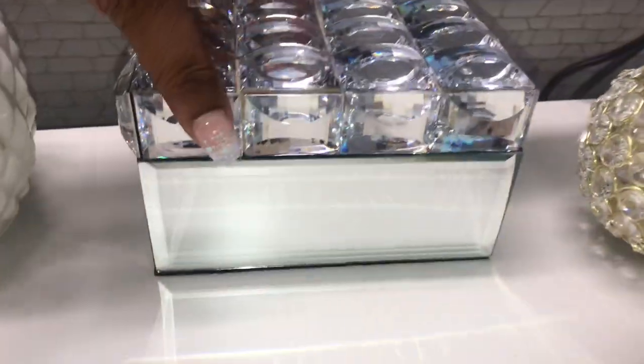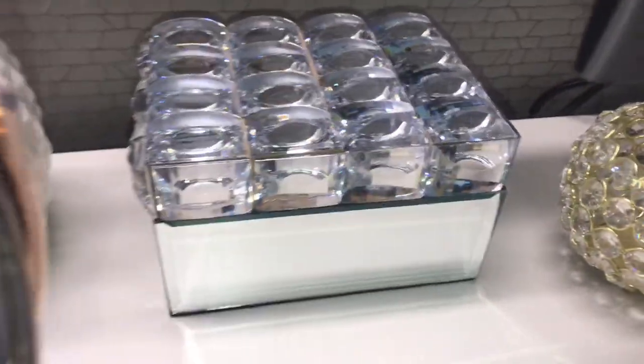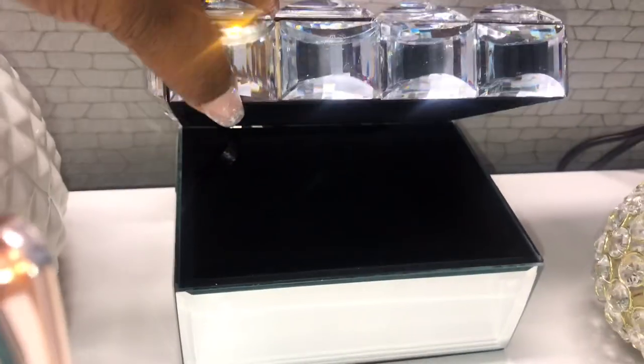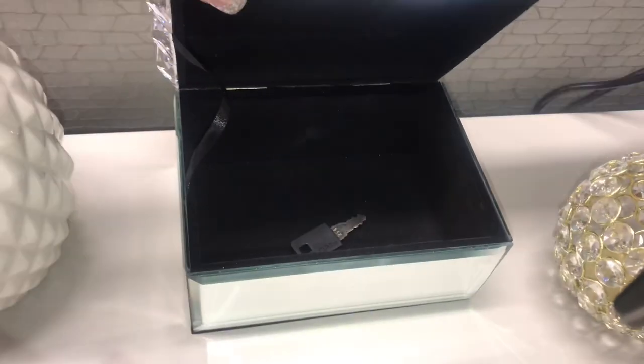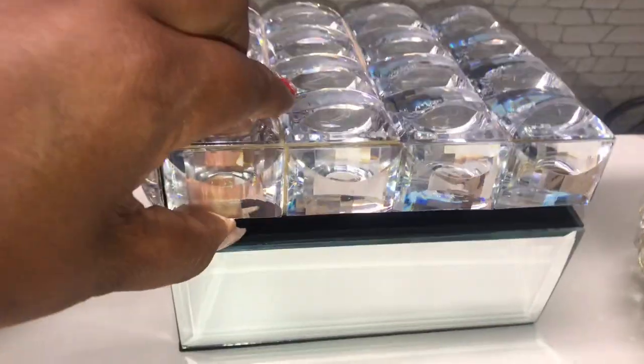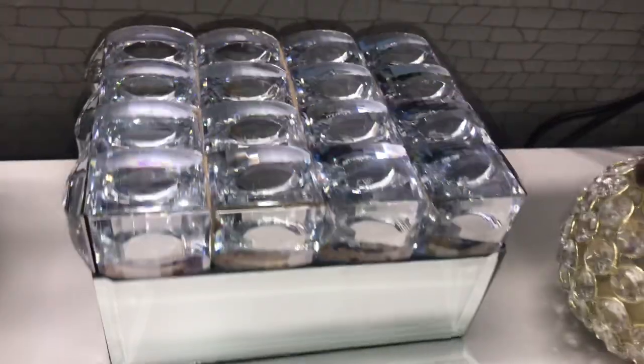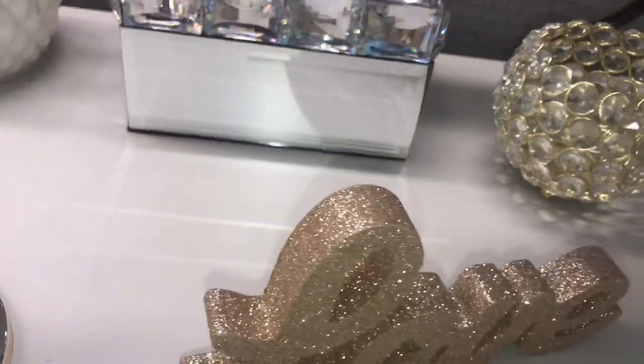This item has to be the best thing on my desk — this diamond bling jewelry box. I use it to keep my keys or any personal belongings inside, and I also purchased this from Ross. You can definitely find some great things at Ross!